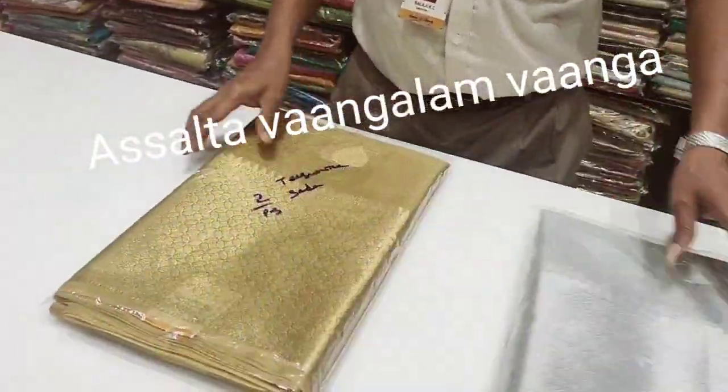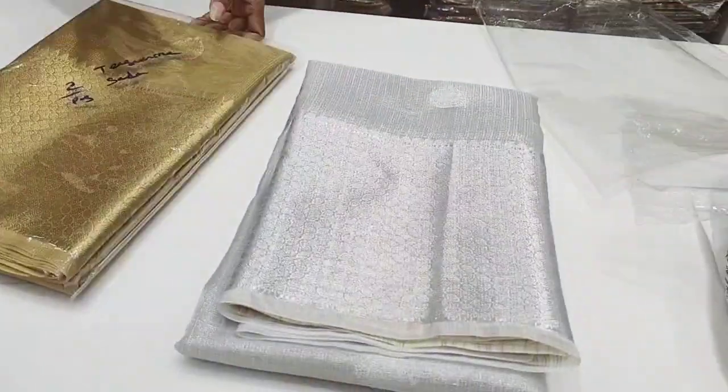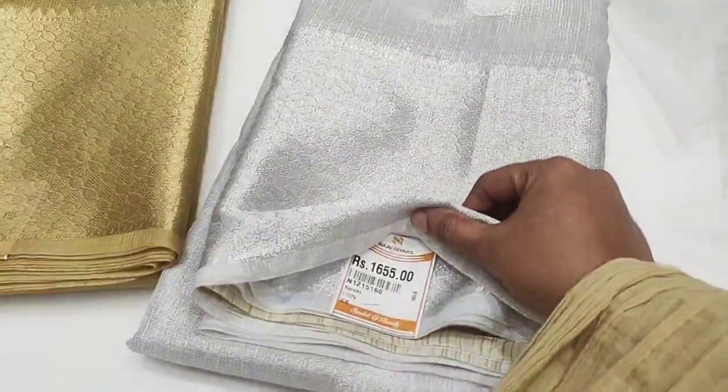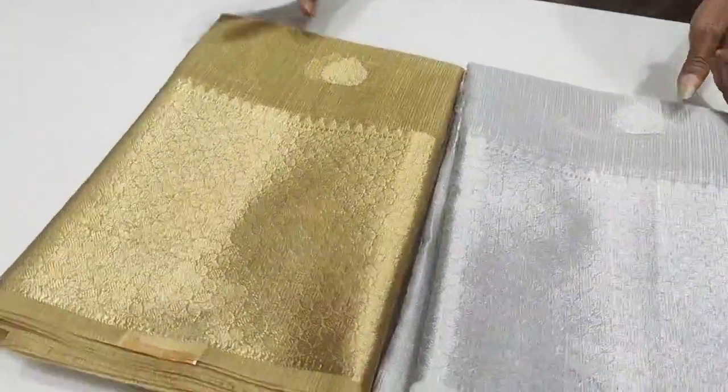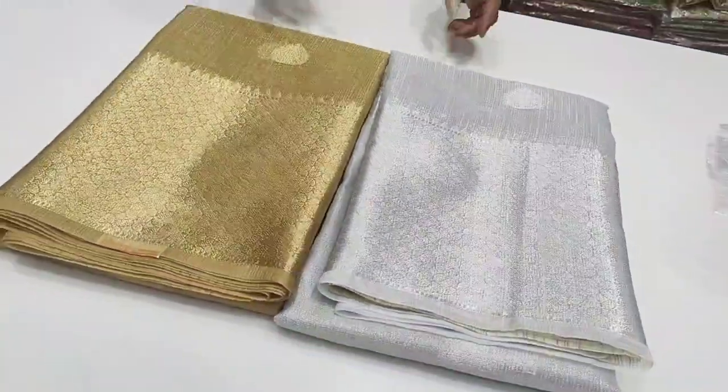Hi friends, how are we going to see you in Natchiya's? I'm going to show you two sarees. Here you can see them in silver and gold. You can see them in full silver and full gold.